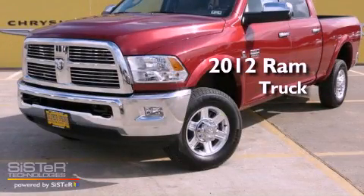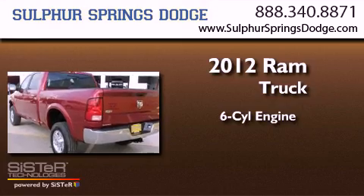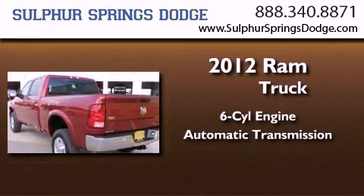This is a brand new 2012 Ram truck. It features a six-cylinder engine, an automatic transmission, and four-wheel drive.